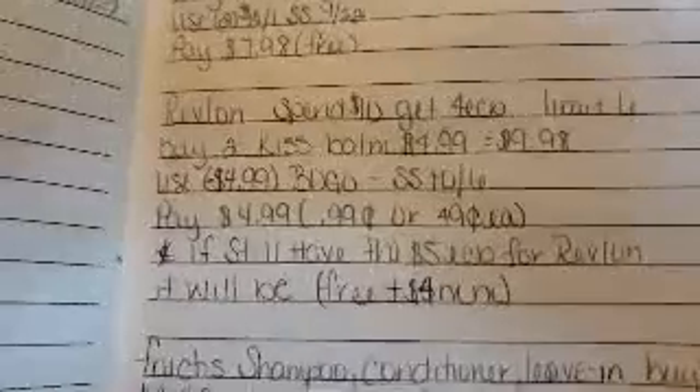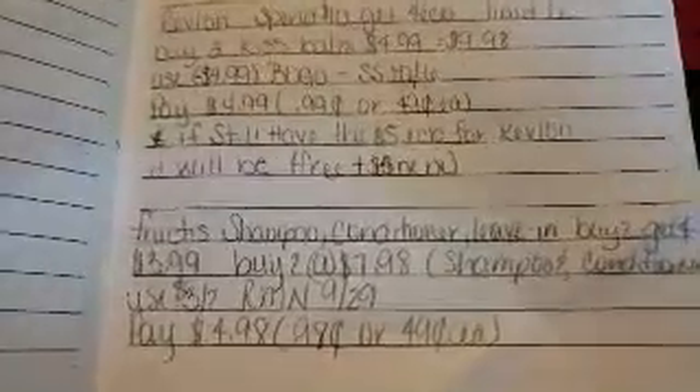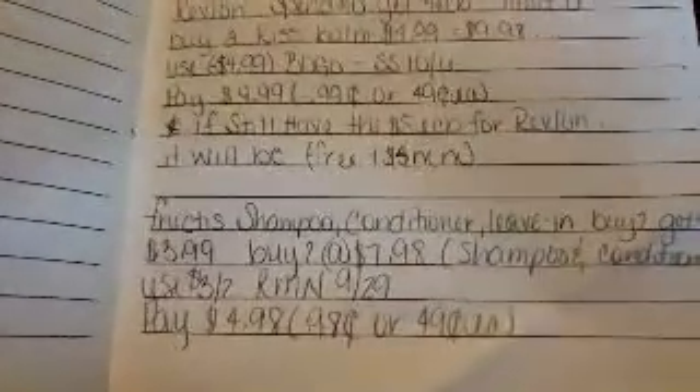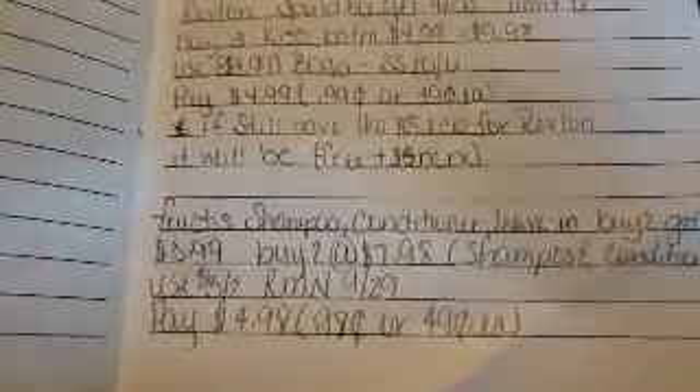Fruit Teas shampoo, conditioner, leave-in conditioner, or treatment cups: buy two, get a four dollar ECB. Their shampoo and conditioner are priced at $3.99 — buy two for $7.98, use a $3 off two coupon from RetailMeNot 9/28, pay $4.98, making it 98 cents or 49 cents each because you'll receive a four dollar ECB.